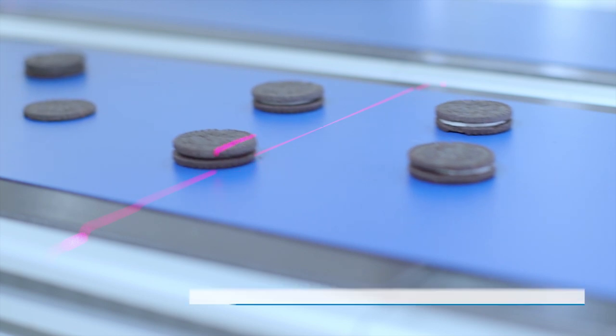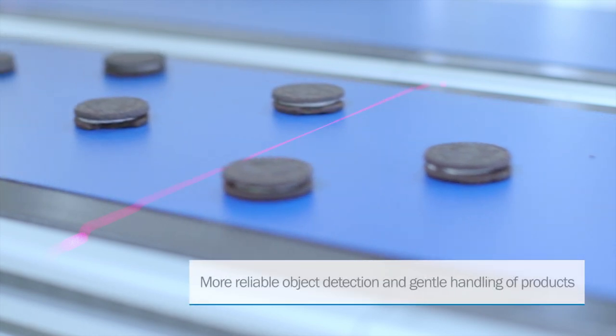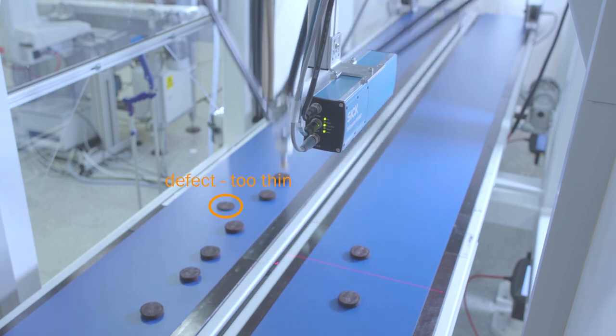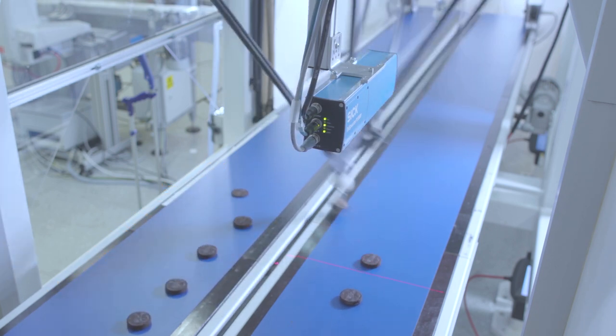With Trispector P1000, the picking process can be adapted according to the product's actual shape, reducing the risk of collision and product damages. Also, detection by height enables detection of low-contrast targets, even when the belt and products have the same color.